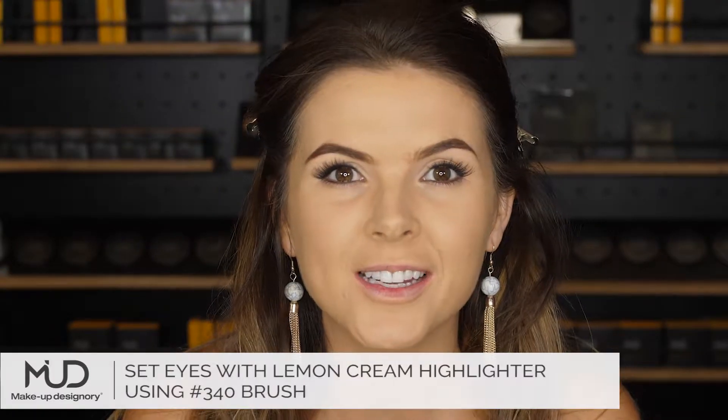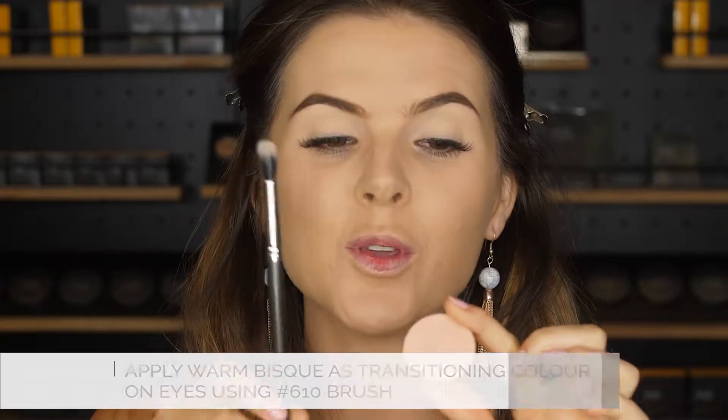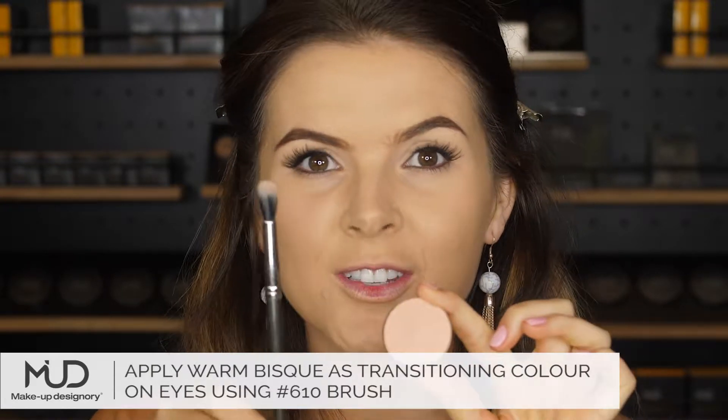After the blue concealer, I'm setting my eyes with Lemon Cream. This is actually a highlighter but I'm going to use it on my eyes. I'm using Warm Bisque as a conditioning colour.